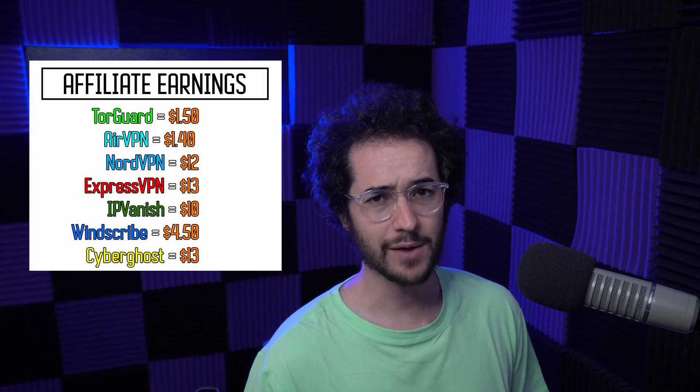In order to actually make a lot of money with TorGuard VPN, I would have to generate so many sales — it's just not a viable business plan to be a VPN reviewer and recommend products like TorGuard or AirVPN. If someone buys one month of AirVPN, I'll only make $1.40.